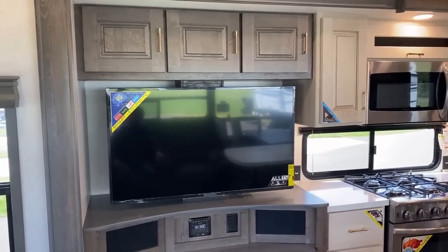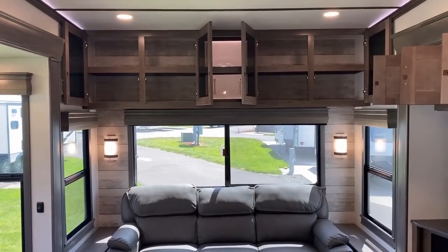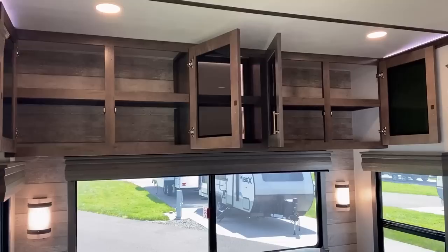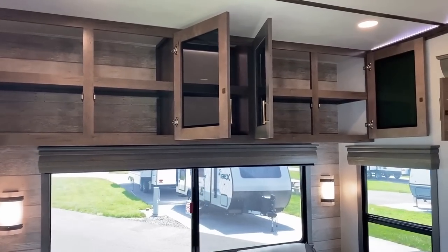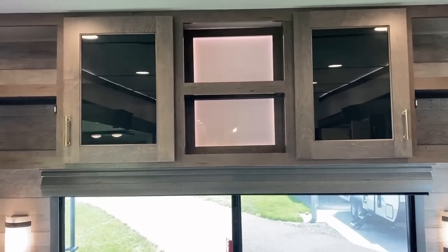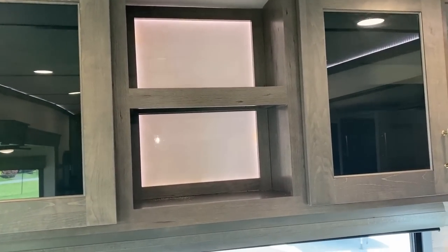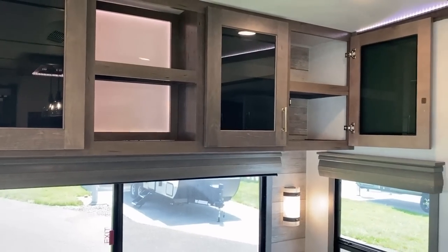We're going to start diving into all the storage galore in here, beginning above the sofa — this is something I think Alliance does very well. A lot of manufacturers have really started to neglect this area over the years. You see the extra shelving in there, the doors have a nice symmetry about them, everything opens up nicely. The one knock I'll give them here is they do sacrifice a little bit of storage — these hidden hinges want to close themselves. Look at that soft close — I like that!